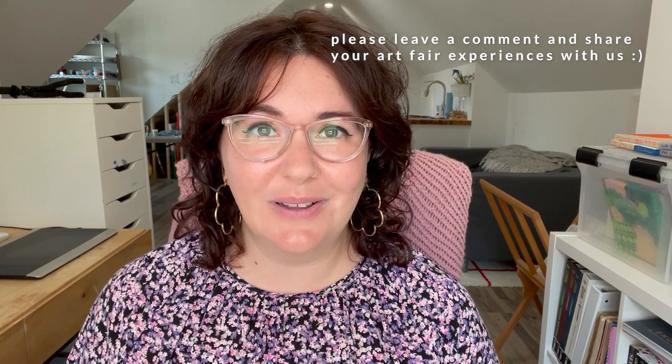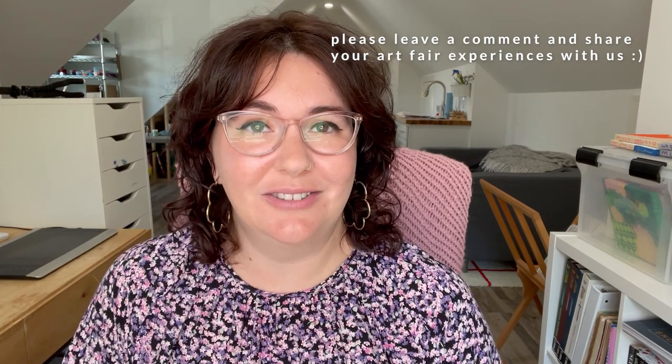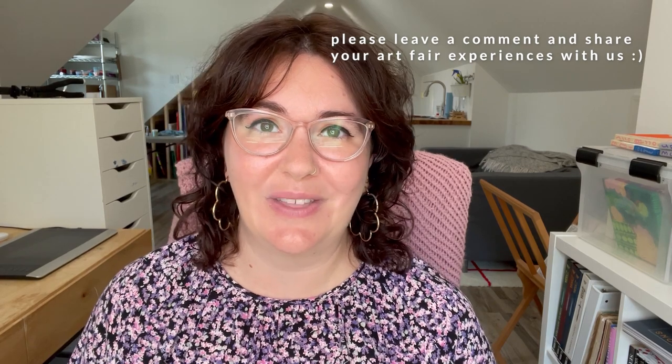Artists, if you have participated in an art fair yourself, please leave a comment below — that's where the best conversations happen. So let's get into it. I would say there are four phases to an art fair: the application process, pre-fair, at the fair, and post-fair.